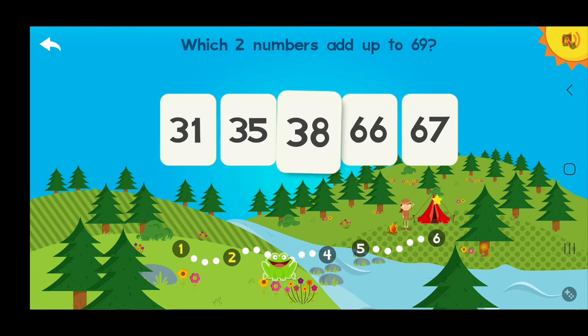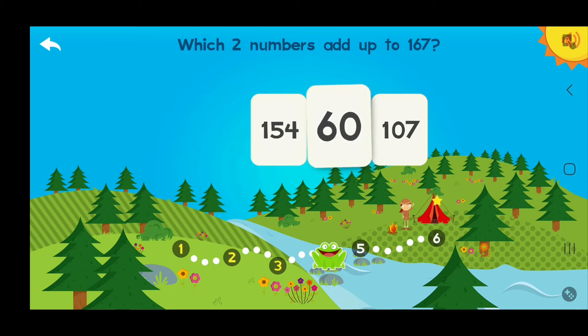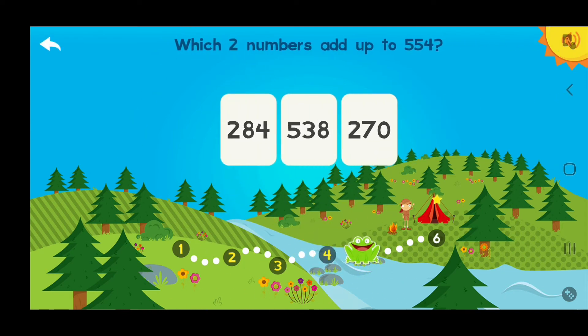30 and 31! Awesome! Which two numbers add up to 167? 60 and 60... 100! Yeah! Which two numbers add up to 554?